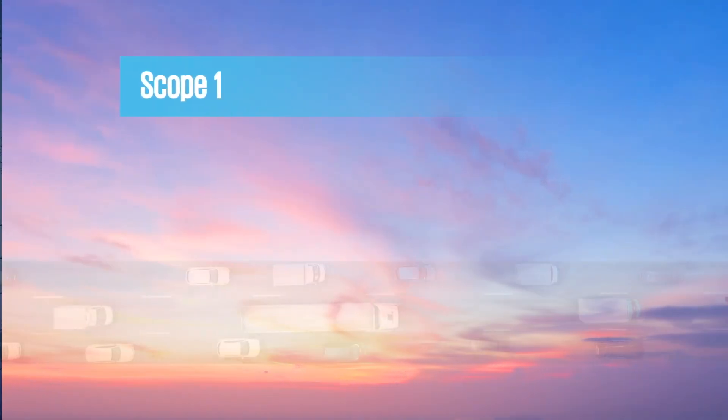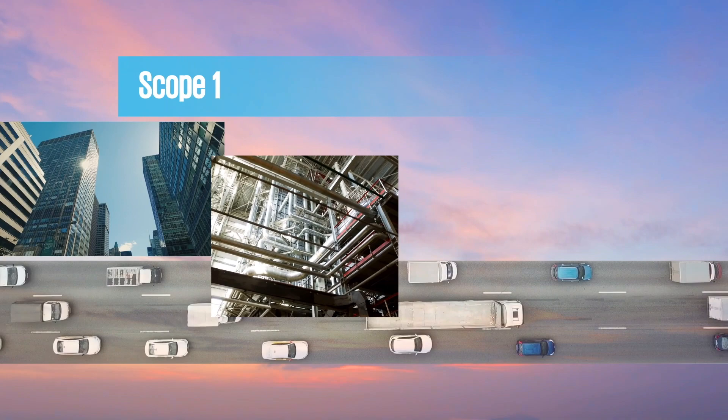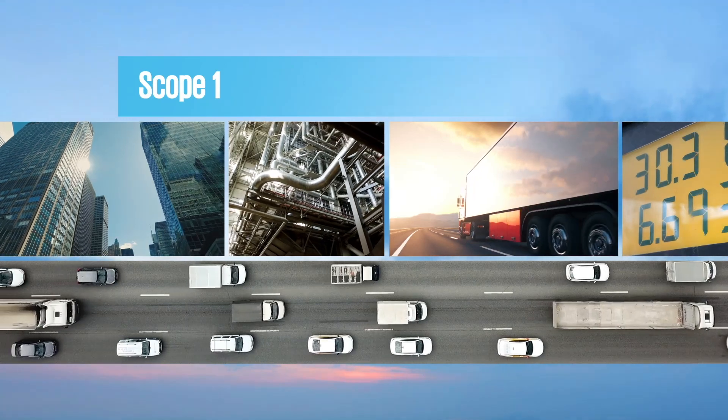Scope 1 emissions consist of GHGs an organization creates directly from activities like running boilers in the office buildings and facilities they own and burning gas and diesel fuel from their fleet of vehicles.